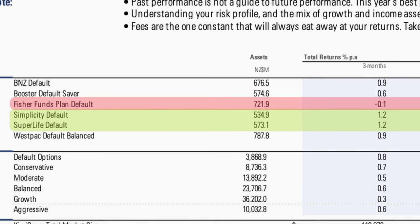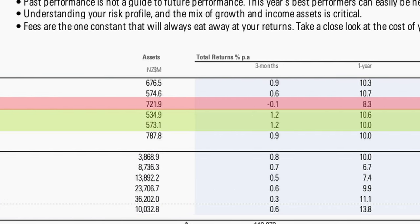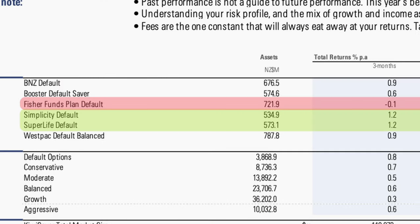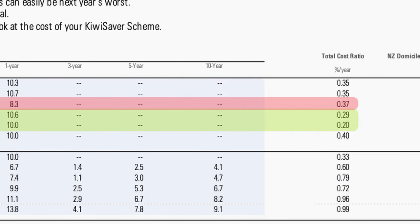Looking at the latest quarterly returns, starting with default funds: Simplicity and Superlife came out on top, growing by 1.2% for the quarter. The only default plan to drop was Fisher Funds, sliding 0.1%. The two best performing default funds have the lowest fund sizes at just over half a billion dollars apiece, with fees below 30 basis points. Fisher Funds, by contrast, has the second most money under management, the worst quarterly and annual returns by a large margin, and the second highest fees. If you're with Fisher Funds' default plan — or any default plan — assess whether you should move to a fund that better matches your risk and return preferences.